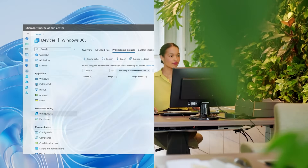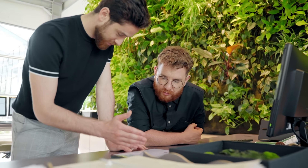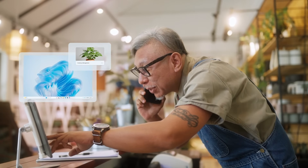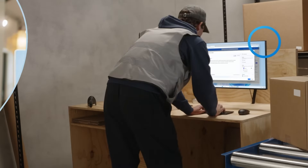Whatever industry or job role you're in — whether it's finance, customer service, marketing, operations or working on reception — this Intel and Microsoft pairing will make your workday easier, faster and more efficient.